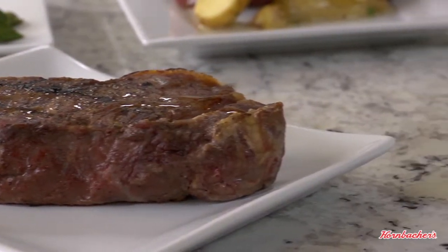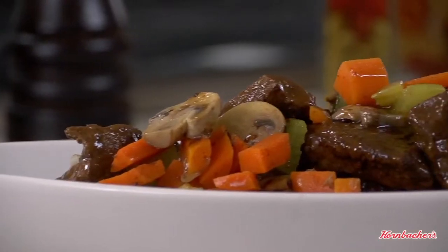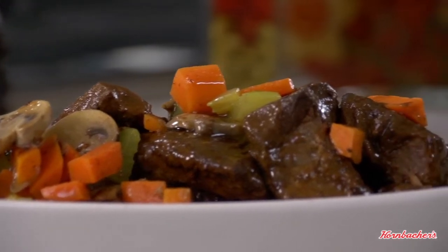Some of your steakhouse favorites — including T-bone, filet mignon, sirloin, and flank — are lean. Just skip the sauces that can add a lot of fat and calories. Instead, top that steak with some grilled mushrooms or sauteed peppers and onions.